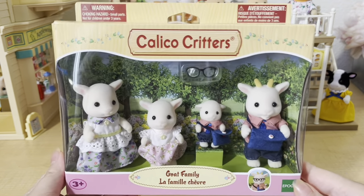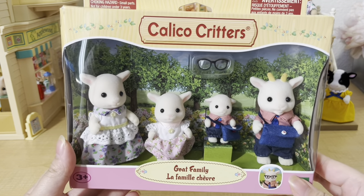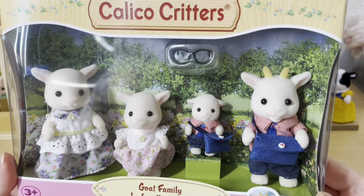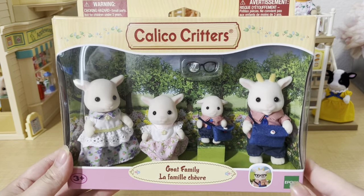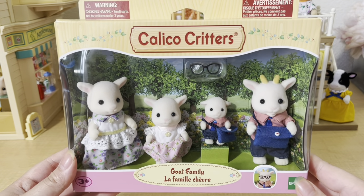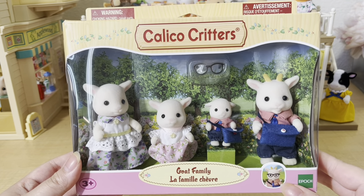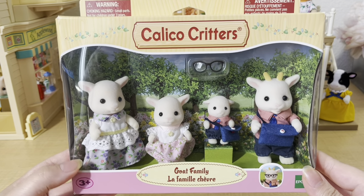I recently discovered a local toy store pretty close to where I live, so I picked up a couple of things from there as well. The first thing I got was the Bright Field goat family. I've actually had my eyes on these for a while but kept pushing back getting them because I was focused on other sets. I think this family is so beautiful — I love the mother and daughter's dresses, and I love how the father and son have little mail bags. I think that's such a cute detail.